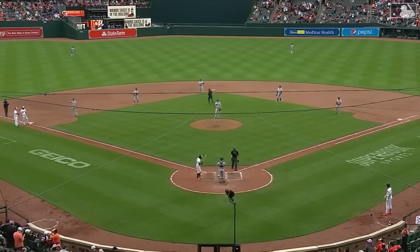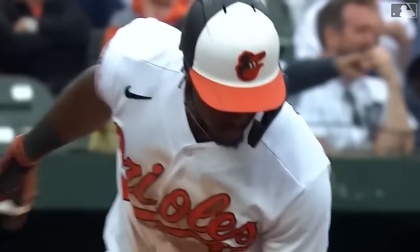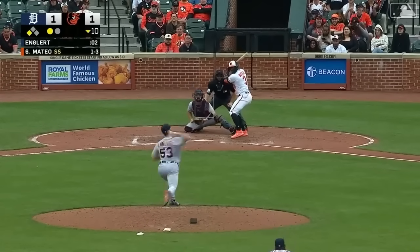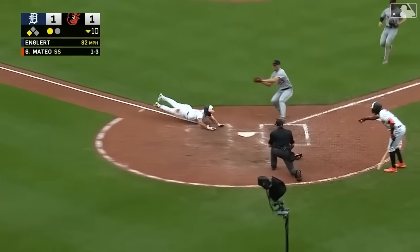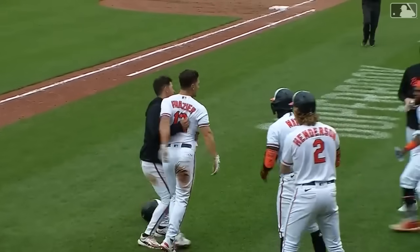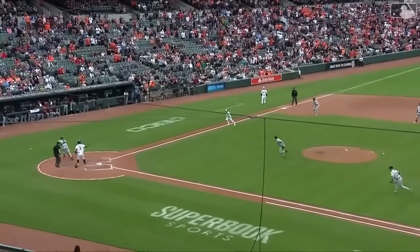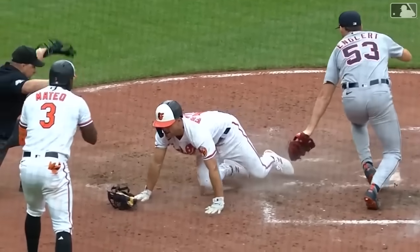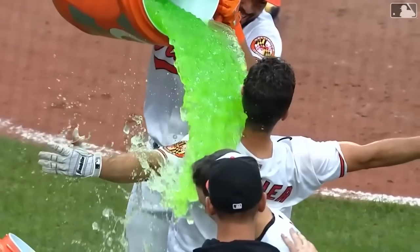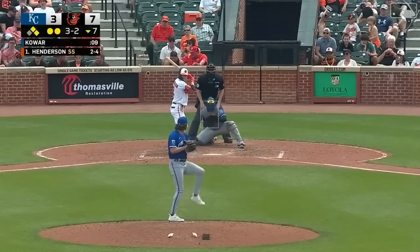Five-man infield for Jorge Mateo — two outfielders, and a ball to the outfield likely wins it. Englert's pitch — and it kicks away! Frazier will score! A walk-off wild one! Six straight for the Orioles — three walk-off wins in the last four home games, and Adam Frazier gets dirty at the right time. Orioles three-for-ten with runners in scoring position so far.